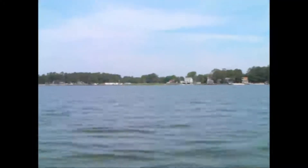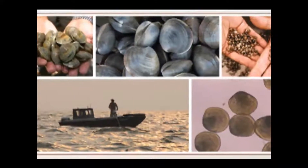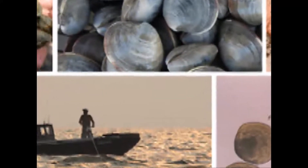Hard clams are important to the people and the ecology of the inland bays. Every year, recreational clammers harvest hundreds of thousands of clams, and commercial watermen harvest millions more to support local seafood outlets and restaurants.